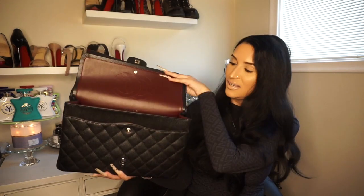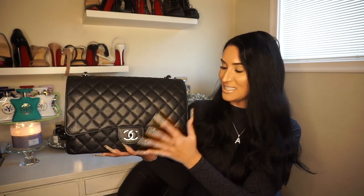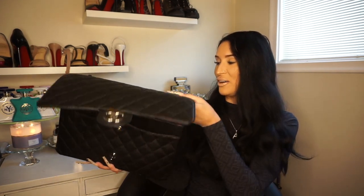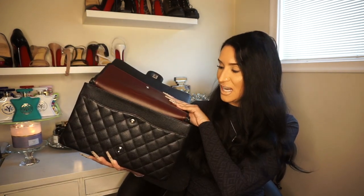Also, this bag is very fussy to get in and out of. I find that flipping up this flap is kind of hard — you saw how hard it was for me to show you guys inside the bag. So those are just two major cons.